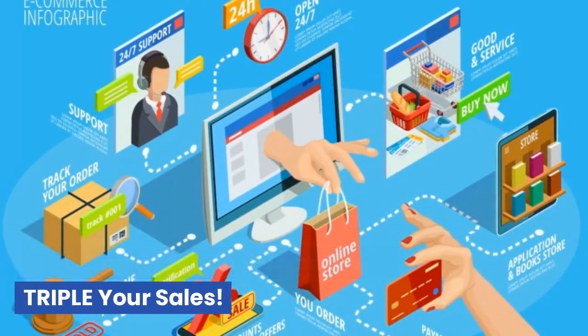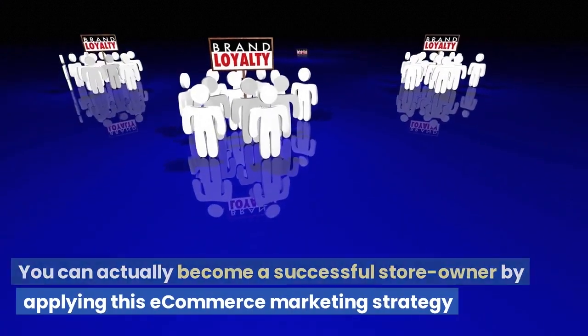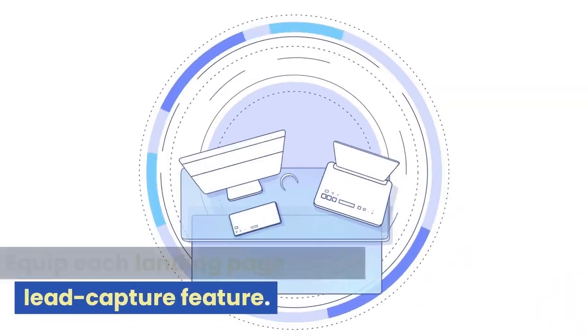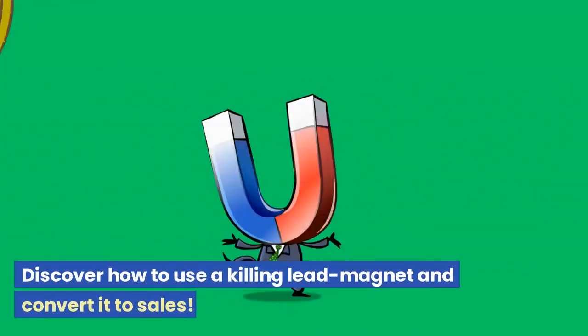This e-commerce sales funnel will triple your sales. You can actually become a successful store owner by applying this e-commerce marketing strategy. Equip each landing page with a lead capture feature. Discover how to use a killer lead magnet and convert it to sales.